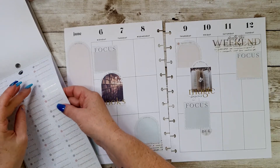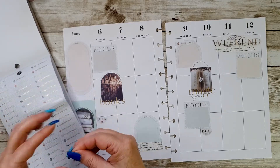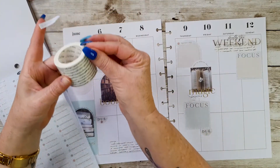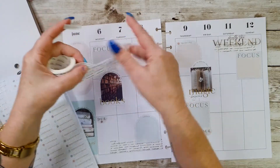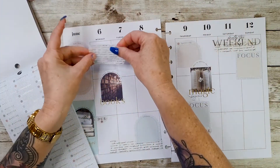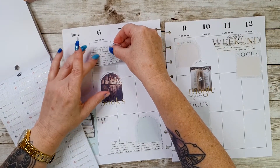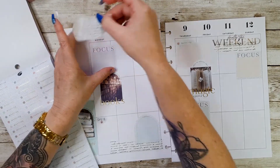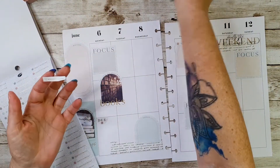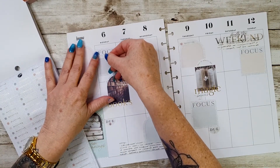I could also change that - instead of it saying 'focus' I could take this and see if it'll cover it up. So I can put 'appointment' on there instead of it saying 'focus.' I could put 'appointment' like that, couldn't I.